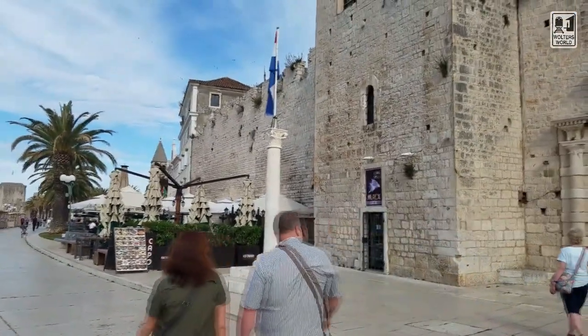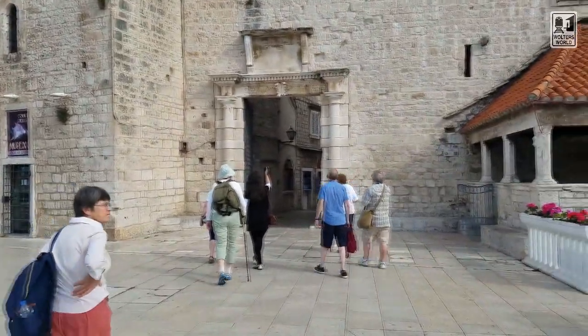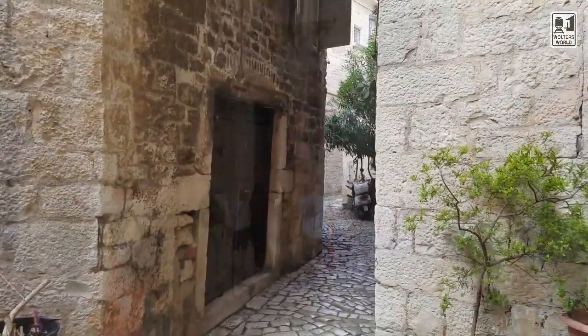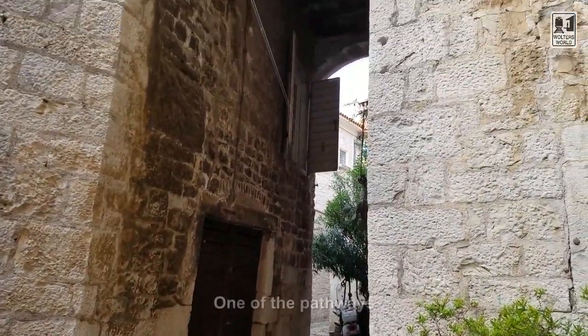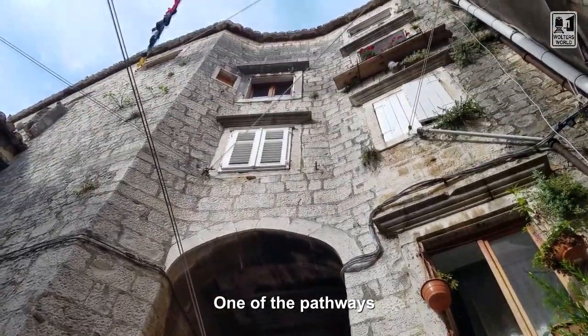For example, one of the reasons this city is kind of famous culturally is you'll see buildings with pathways connecting two different structures — they built the houses up because it's such a small island. They couldn't build out, they could only build up.